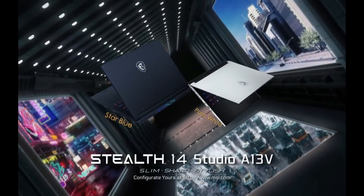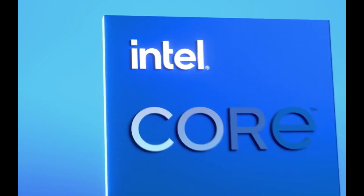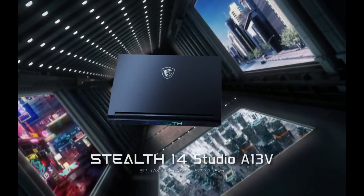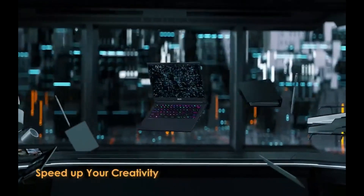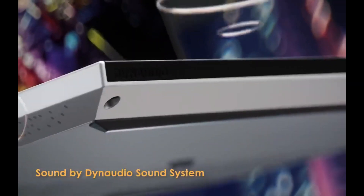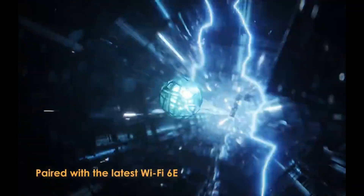The MSI Stealth 14 Studio comes with a 14-inch Full HD Plus 165Hz display with a 16:10 aspect ratio. That resolution and refresh rate are a good fit for this GPU, and with the taller aspect ratio you're also getting a great laptop for getting work done. There's also a Quad HD Plus 240Hz option with better colors, but that may not be worth it to everyone. Unfortunately, the 720p webcam takes away some of the versatility of this laptop as a work machine.